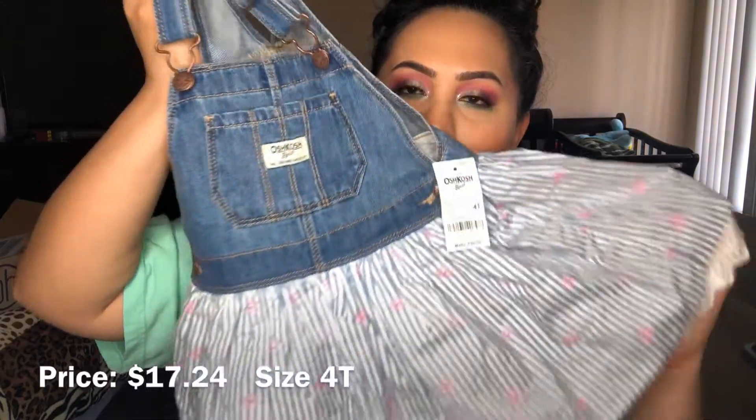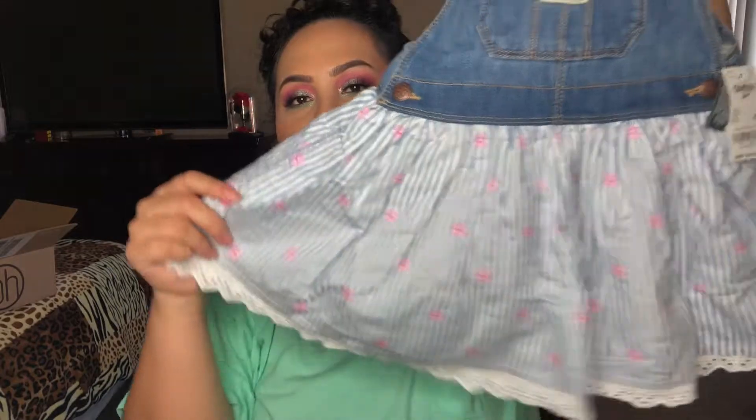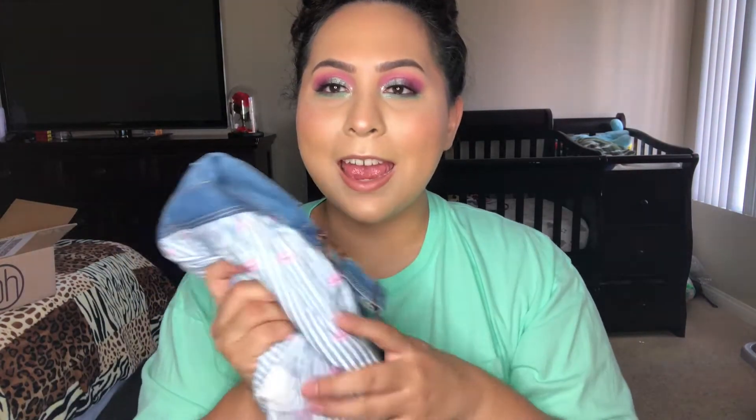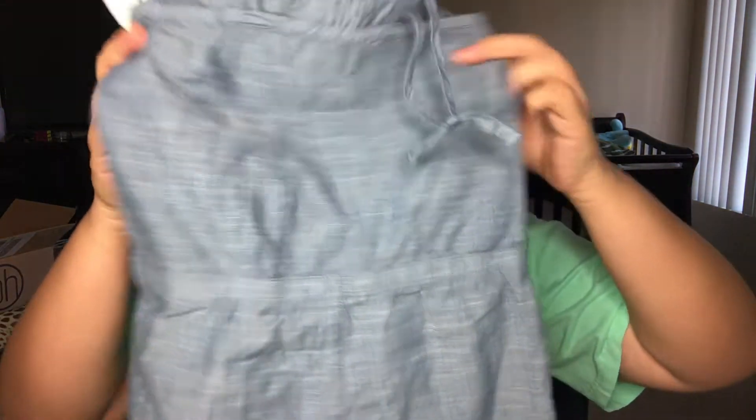The next thing I got her was these little overalls-type dress — oh my gosh, it is so cute! I could pair any one of those shirts with this and it would look great. I did get some shoes but I got them in the wrong size, so I need to return them. I also got another one of these little rompers.